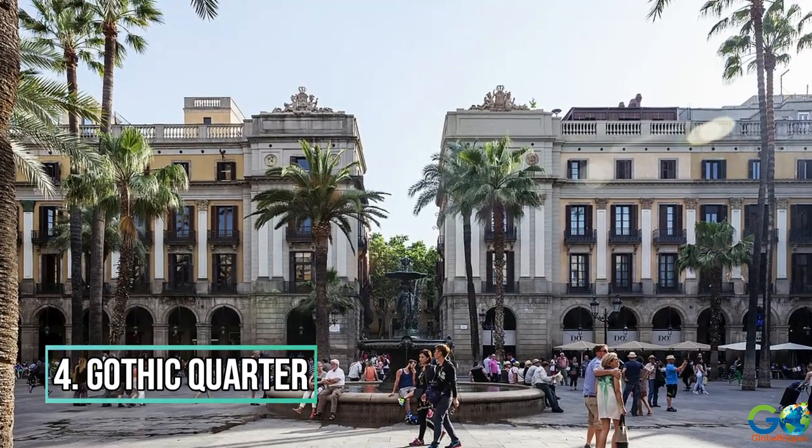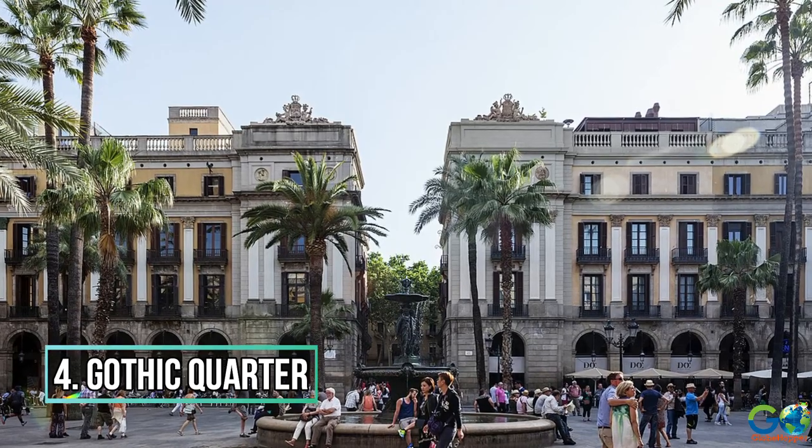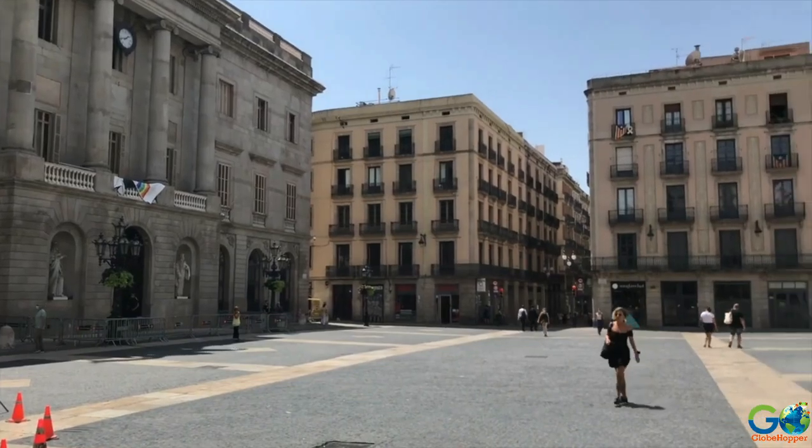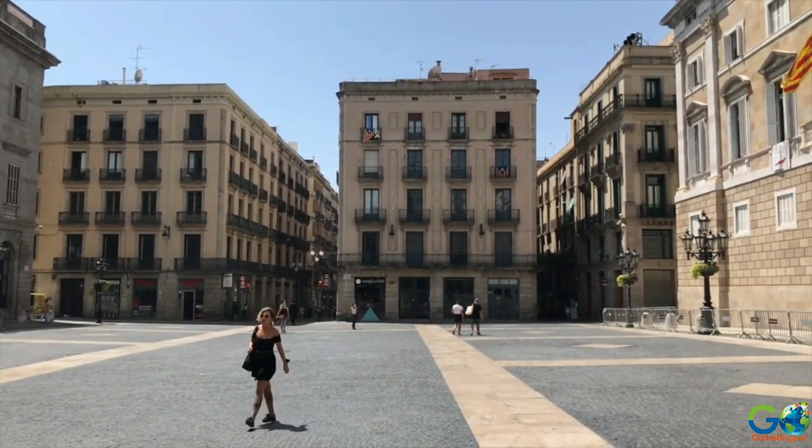Number 4: Gothic Quarter. The Gothic Quarter is the oldest district in Barcelona, having begun as the founding city in 15 BC. Surprisingly, it is a rather small community with a maze of narrow streets.